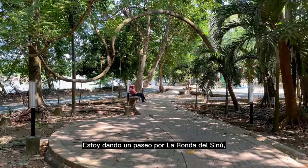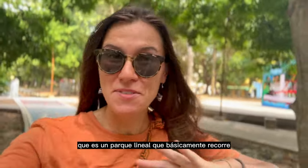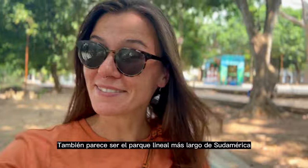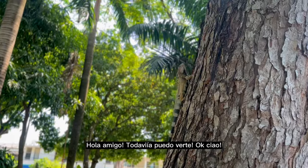I'm taking a little stroll along La Ronda del Sinú, which is a linear park that basically goes along the entire Rio Sinú here in Montería. It's apparently the longest linear park in South America. It is full of a lot of different kinds of animals. Oh my god! Hey bud!